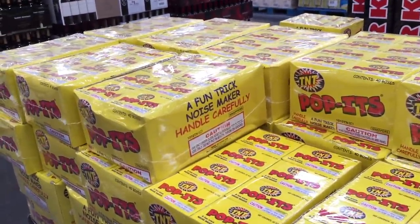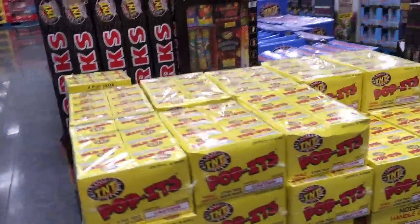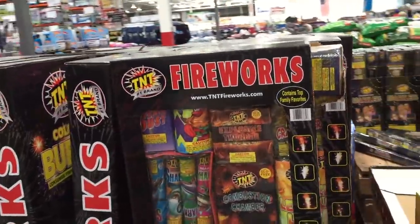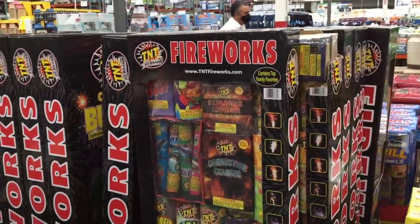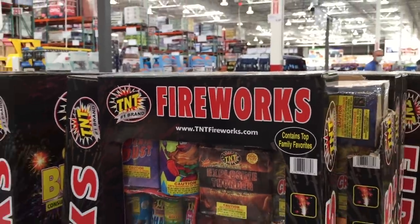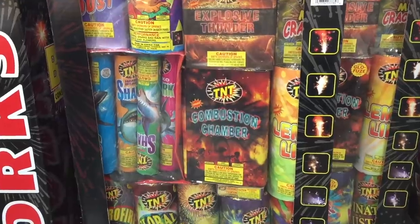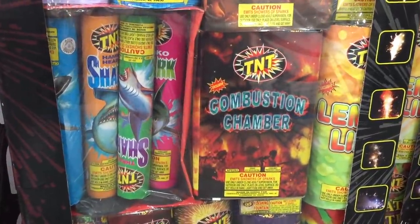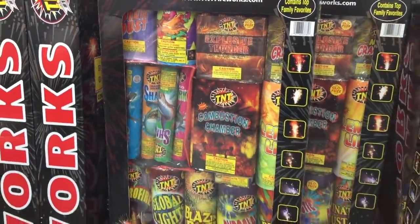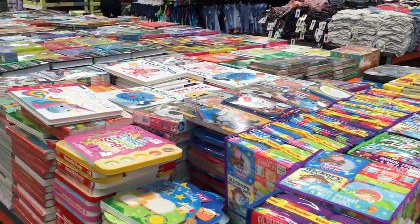My kids don't care that much about sparklers. Moving on to the poppets — little fun trick noise makers. Handle carefully — yes, that's what fireworks should say. Nine dollars for that huge box of poppets. And then we have $89 over here, so we have all different price ranges for your firework fun. Contains top family favorites. They have large, extra large, and 'out of this world large.' If you can read firework names without thinking of Joe Dirt, I commend you — 'Combustion Chamber' — it's just so funny.